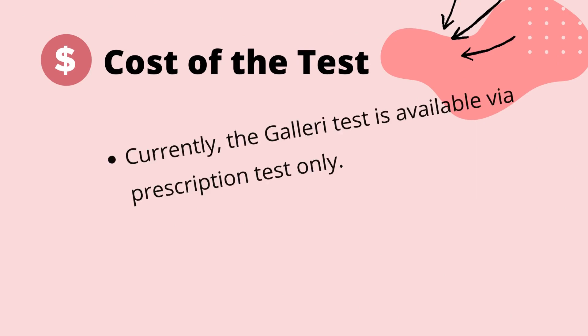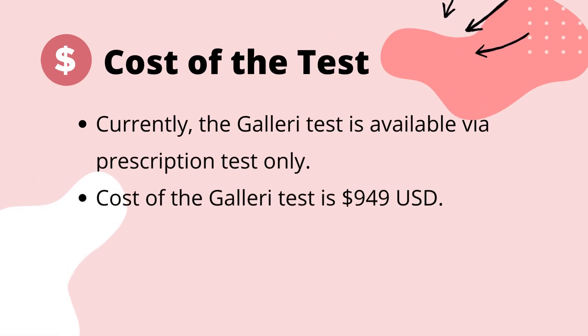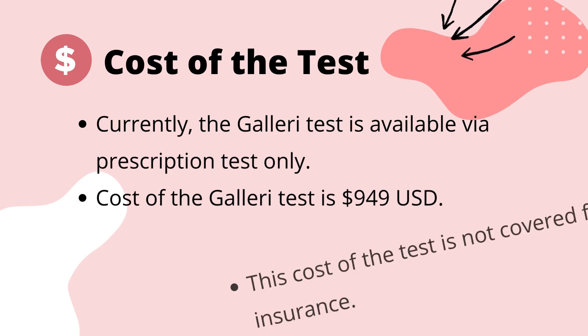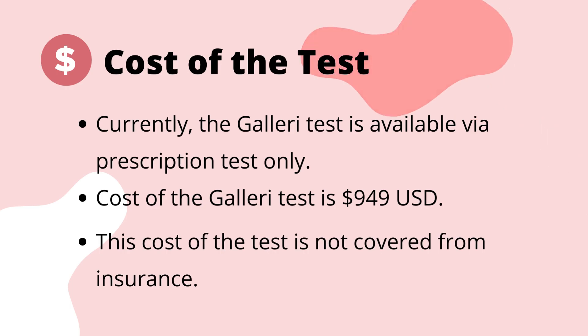Currently, the Galleri test is available via prescription only. While the cost of the Galleri test is listed as $949 USD, the prices may vary from region to region, as well as depending on the healthcare provider or clinic ordering the test. It is not currently covered by insurance and therefore the only payment plans include variations of self-pay.